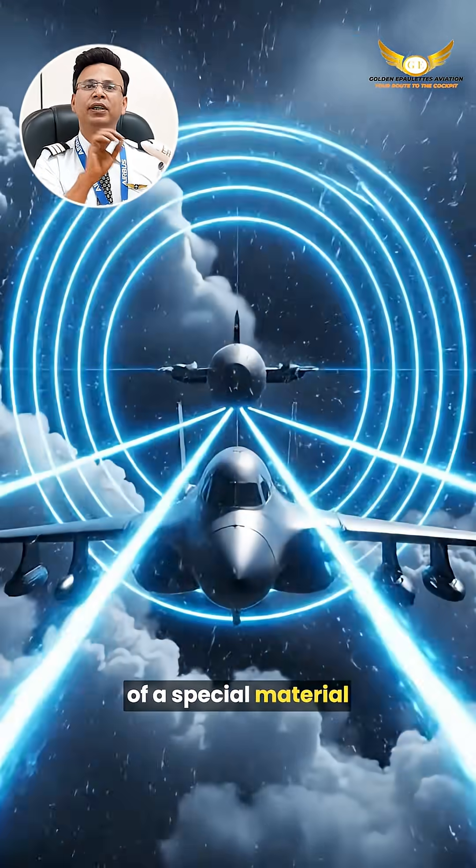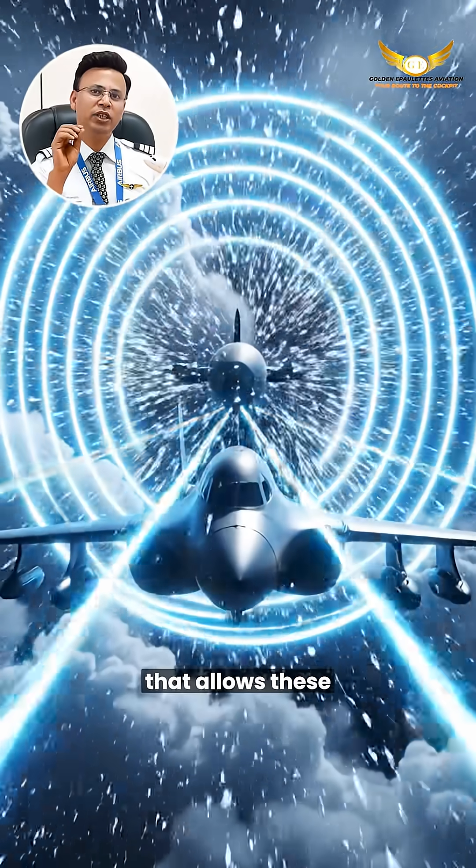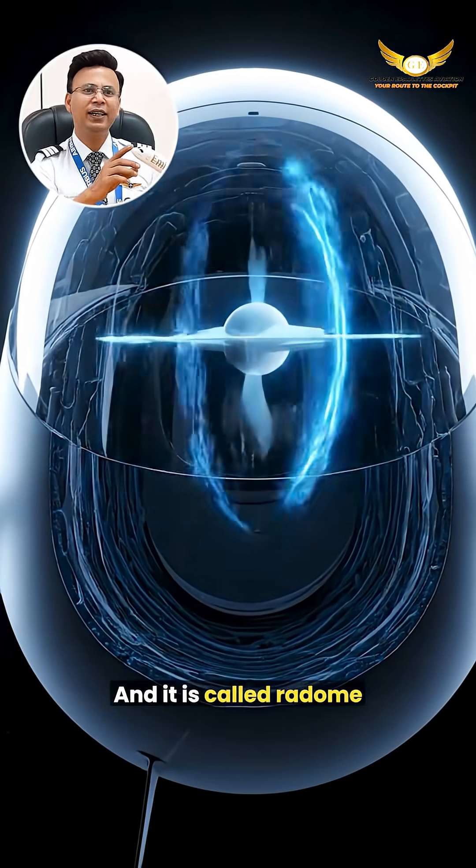The nose cone itself is made of a special material that allows the radio wave to pass through, and it is called a radome.